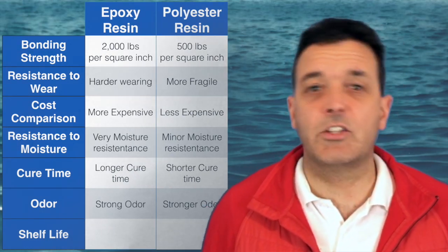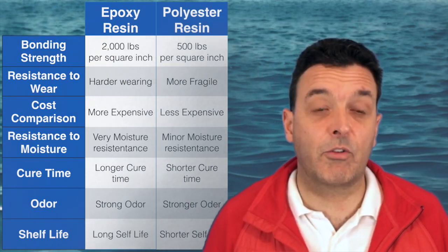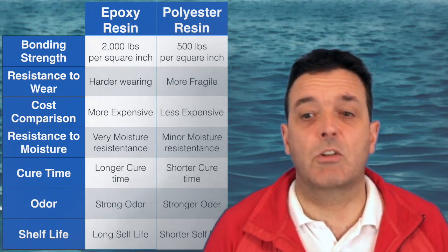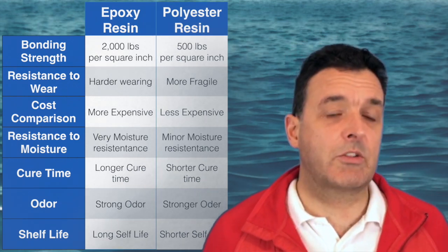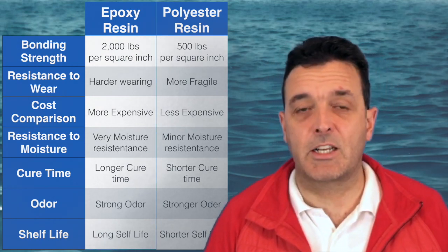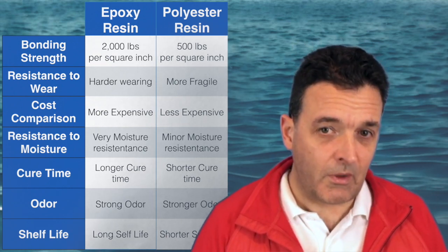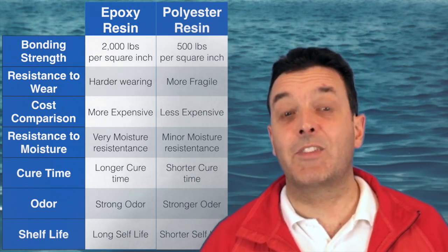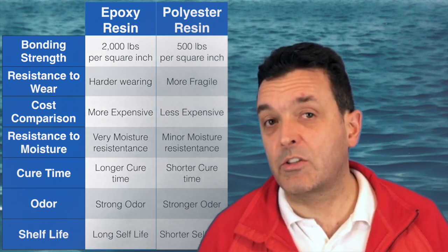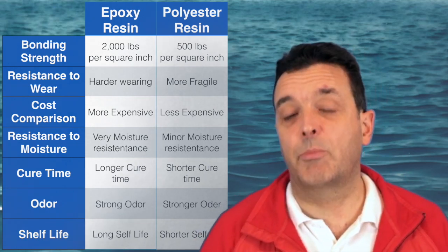The final difference is shelf life — how long you can leave the resin without it going off or going hard itself. Epoxy resin has a much longer shelf life, so if you're doing lots of small jobs over a long period of time, you might actually get more benefit from going with epoxy. So there you have it — a quick review of the seven things I look at when choosing which resin to use for a fiberglass job.